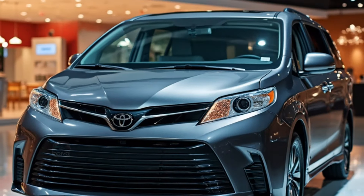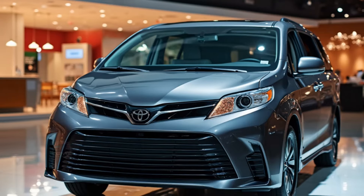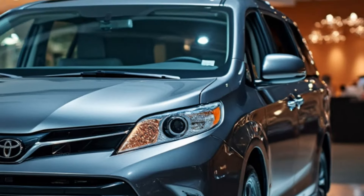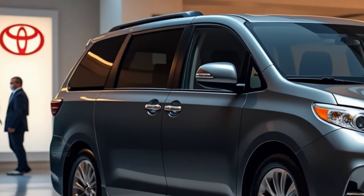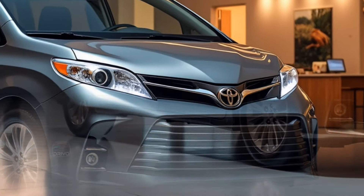The Toyota Sienna is powered by a hybrid engine, blending efficiency with responsive performance. Its smooth acceleration and well-tuned suspension ensure a balanced, comfortable ride even on rough roads. With available all-wheel drive, the Sienna handles diverse conditions confidently, delivering both power and fuel savings, making it ideal for everyday driving and family adventures.